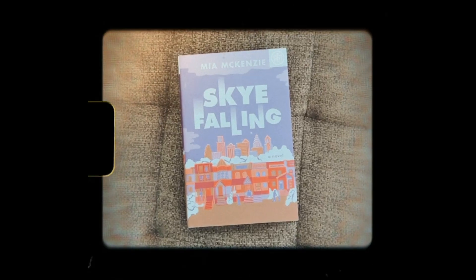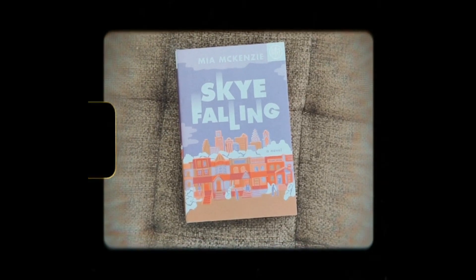And the last selection I have here is Sky Fallen. This is the story of a woman who is used to going solo, but quickly finds out that there is one relationship that she just can't run away from.